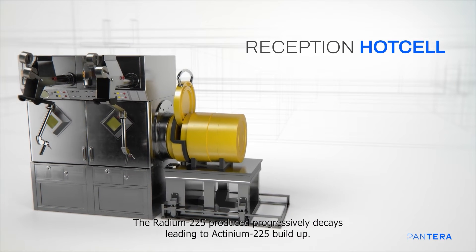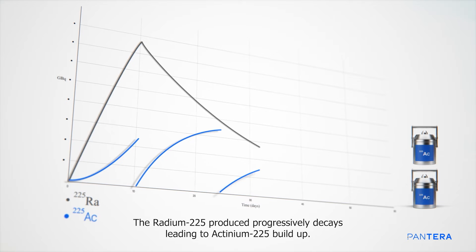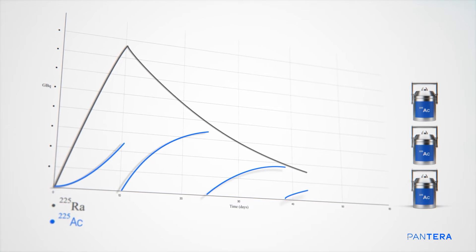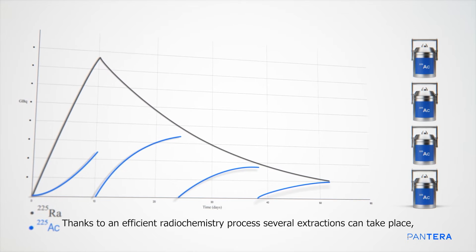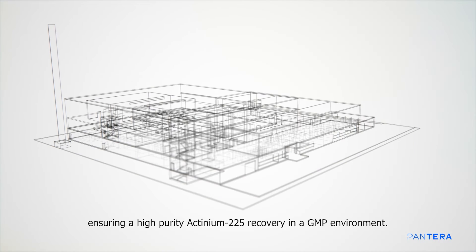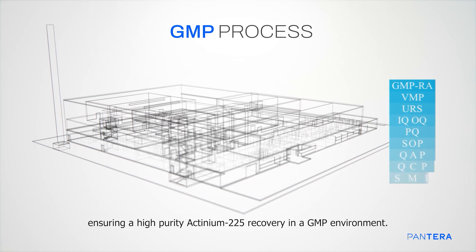The radium-225 produced progressively decays, leading to actinium-225 buildup. Thanks to an efficient radiochemistry process, several extractions can take place, ensuring a high-purity actinium-225 recovery in a GMP environment.